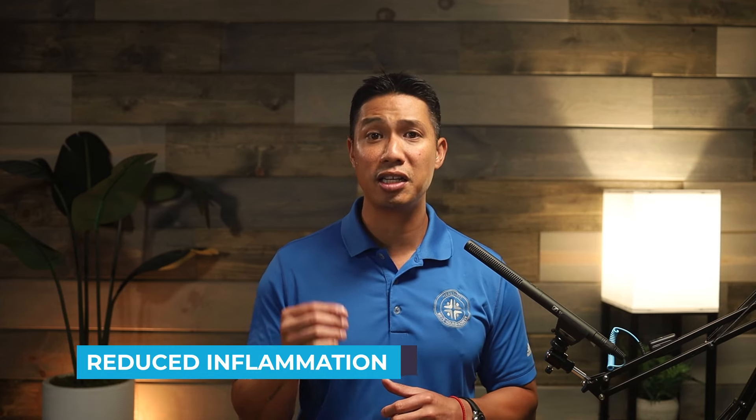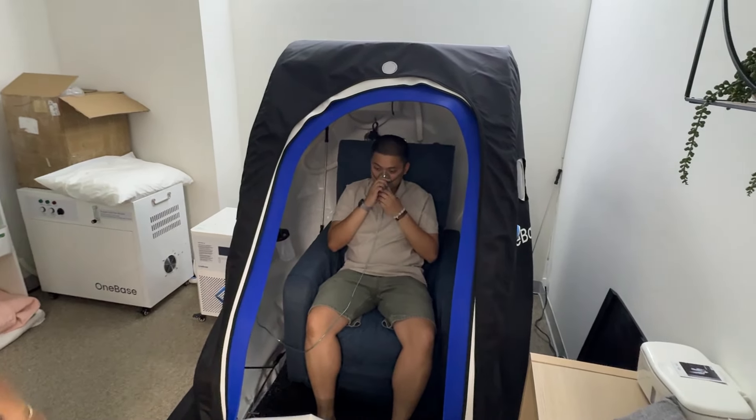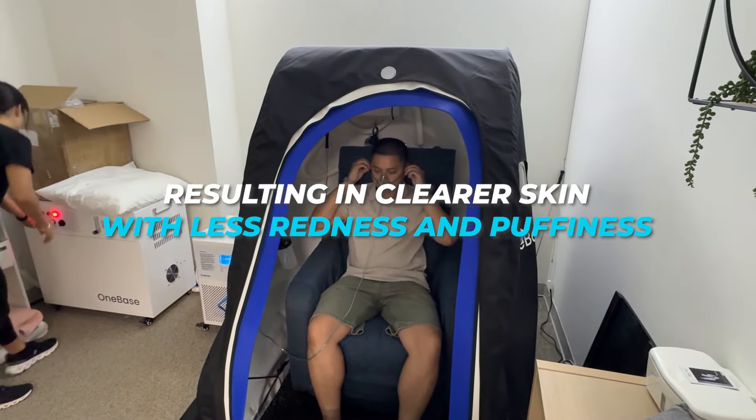Reducing inflammation. Chronic inflammation can accelerate aging and cause various skin issues. HBOT reduces inflammation at the cellular level, resulting in clearer skin with less redness and puffiness. Less inflammation means a healthier glow and fewer blemishes.